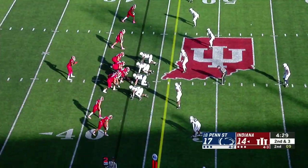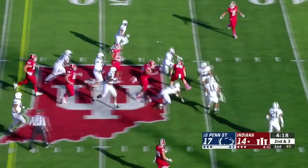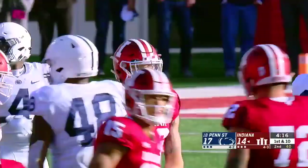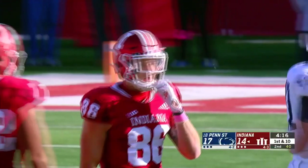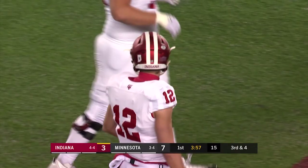Here's Penix to throw, able to buy himself some more time. The catch by Hendershot, able to hit the spin cycle and go for 13. He needs four yards here on third down. Passing over the middle and caught in traffic. That's how he finds Jayshon Harris — his third catch picks up the first down.